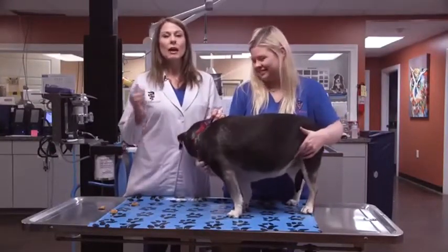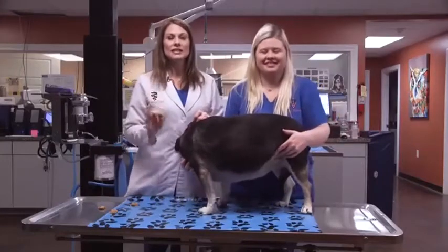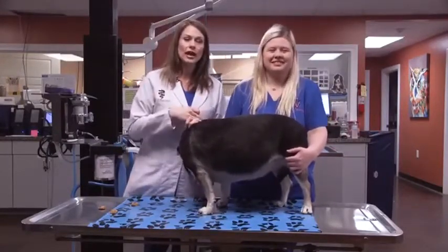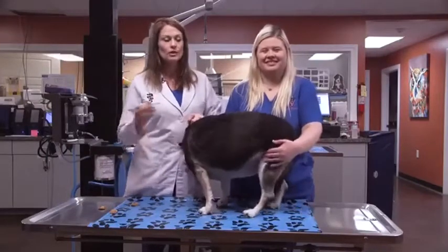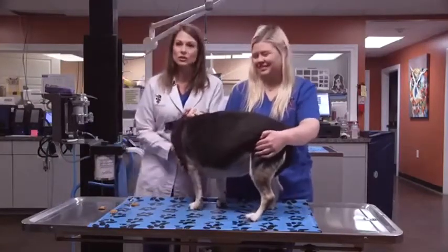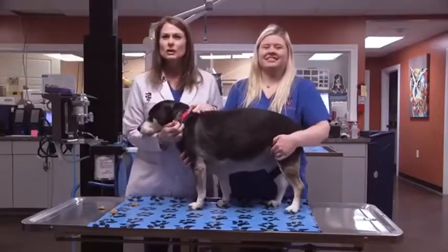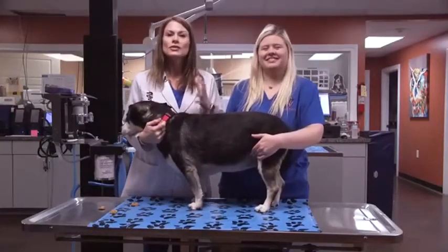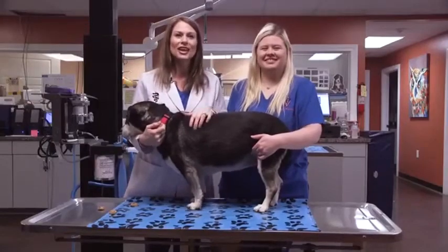Ticks are everywhere, guys. I would definitely keep your dogs on a flea and tick preventative year-round because in Mississippi, you never know if we're going to have a 70-degree day or a 40-degree day. And we do have clients right now that are finding ticks on their dogs. So if you have any questions about these horrible tick diseases and what clinical signs your dogs will show, give us a call. I promise your pets will thank you.